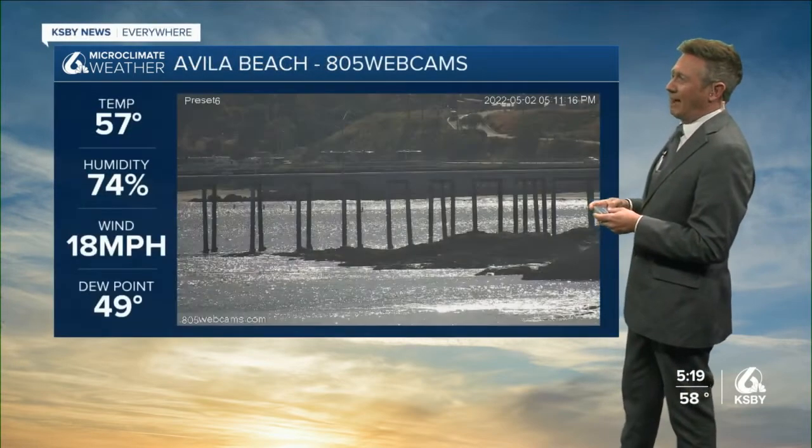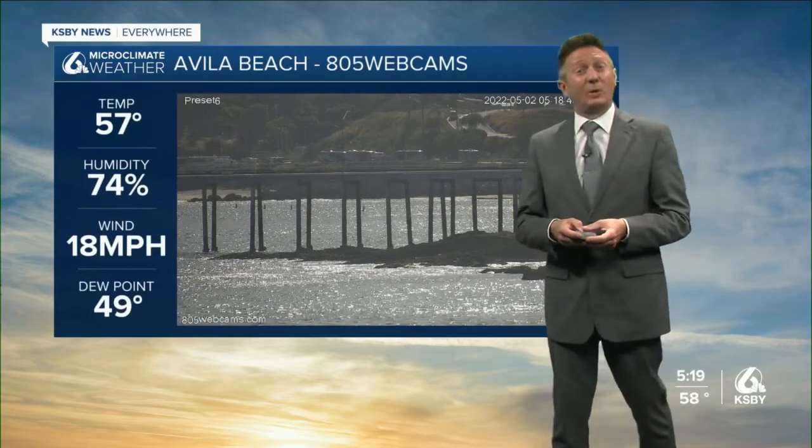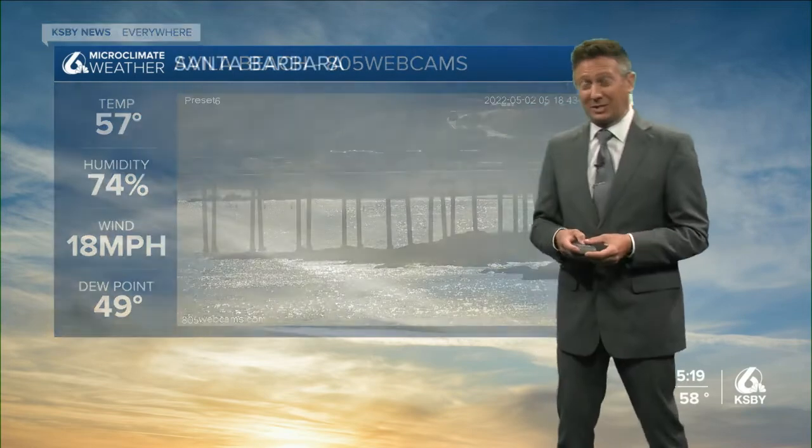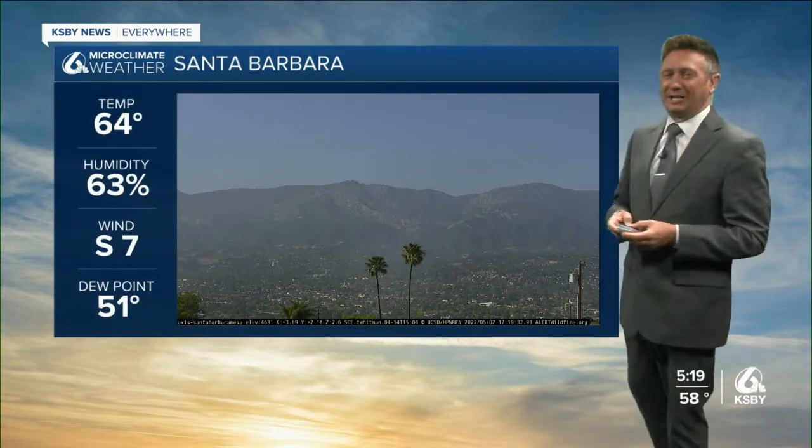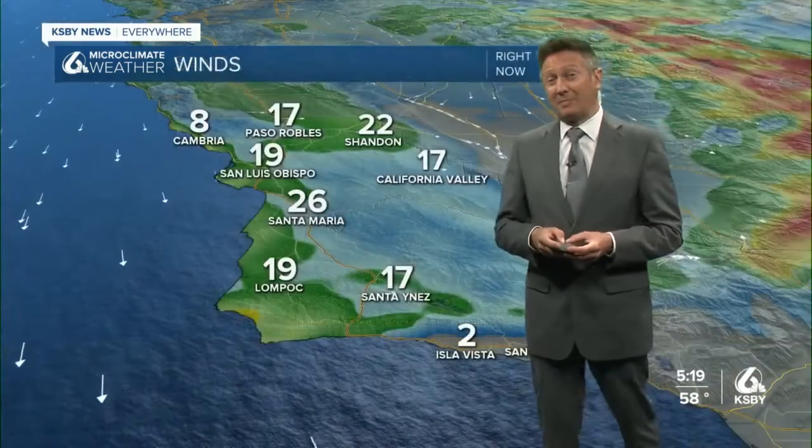58 degrees, northwest winds 19 miles per hour. Avila Beach 57, more sunshine, winds 18 miles per hour. Let's check out Santa Barbara — the Riviera looking stunning: 64 degrees, south winds at seven, humidity 63%.